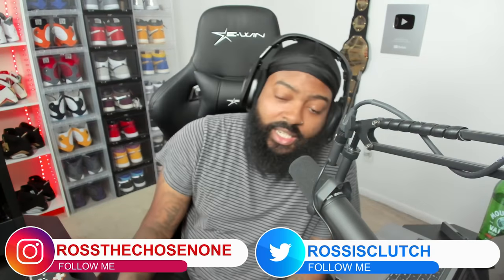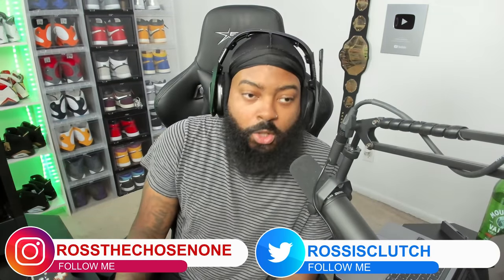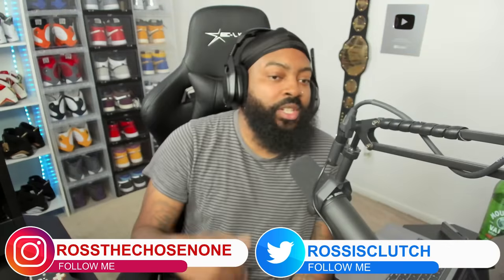What's good y'all, it's your boy Ross back again with another video. We're gonna check out 10 WWE wrestling moves that should replace a finisher by WrestleMania. Y'all already know how I feel about some of these moves that certain wrestlers do that I feel like should be finishers, and you see it on the thumbnail.